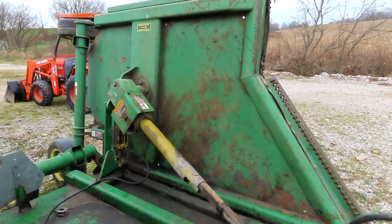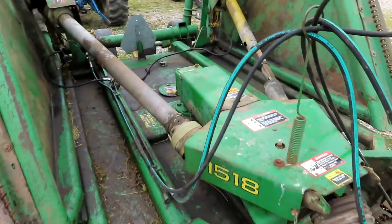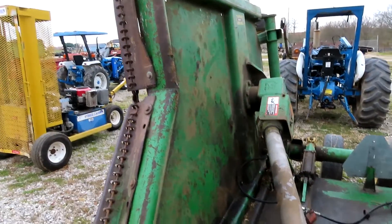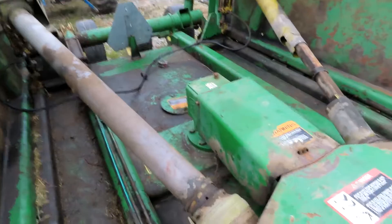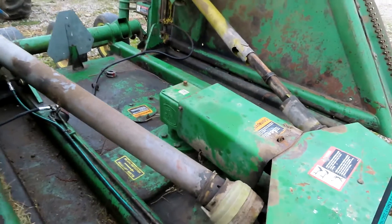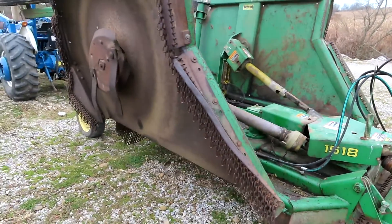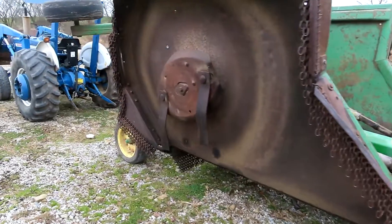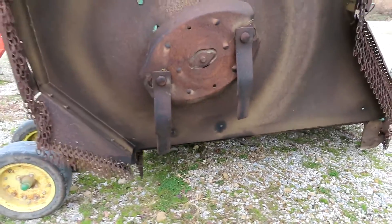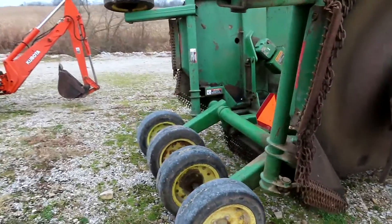There are no breaks or welds that we can see. He recently put some new hydraulic lines on it. This main gearbox here in the center was replaced a couple years ago. It's got six aircraft tires in the rear, stump jumpers, and the blades are in decent shape. Overall this machine is in pretty good condition.